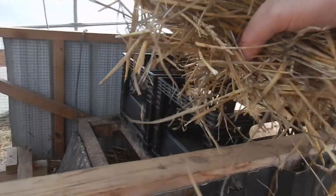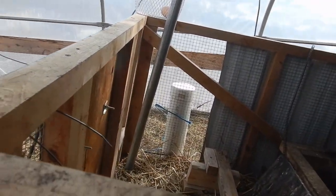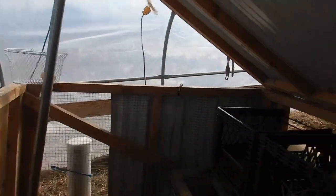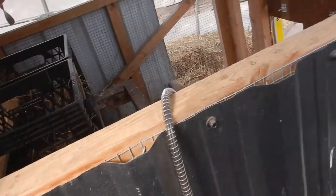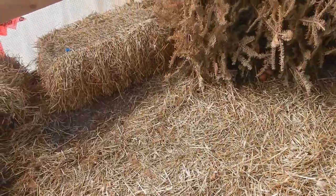I wonder if it was just too much. I'm just putting a little bit of straw in there — let me give them a hint as to what they should be doing. And I'm going to look for other places where the eggs may be.